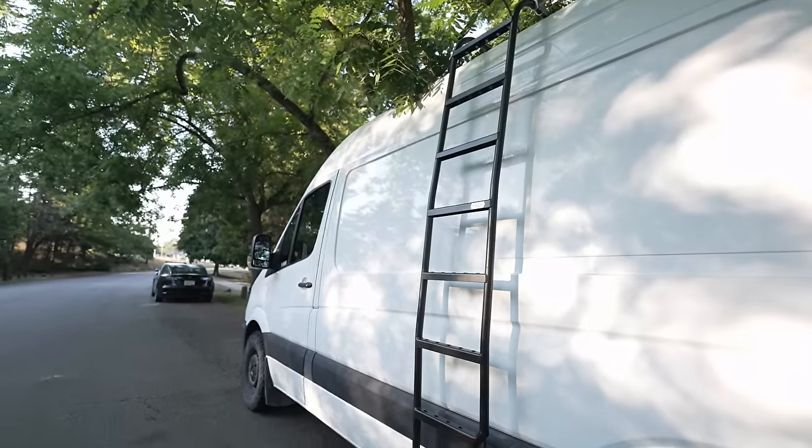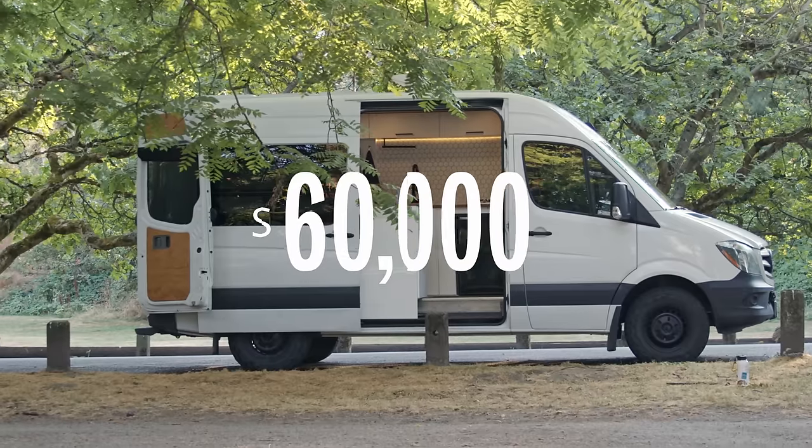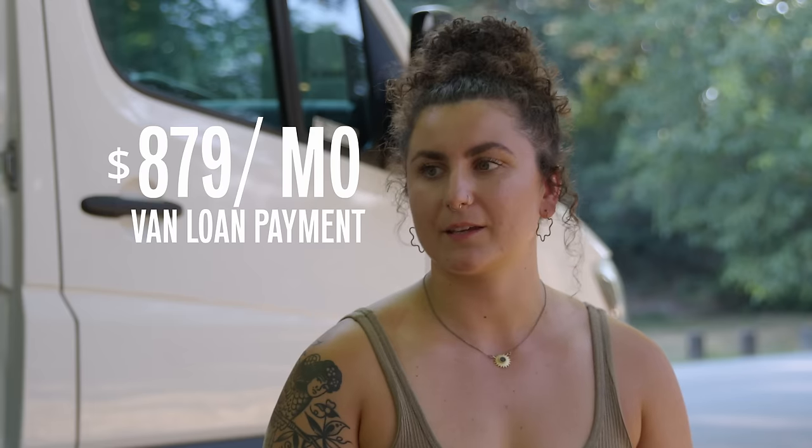Now let's jump into the financials. Because it was a private sale, they had to buy it outright in cash, so they took out an unsecured personal loan at a 6% interest rate. They didn't get approved for as much as they expected, so they put about 30% — around $30,000 — down out of pocket, financing the remaining $60,000, resulting in a monthly payment of $879.